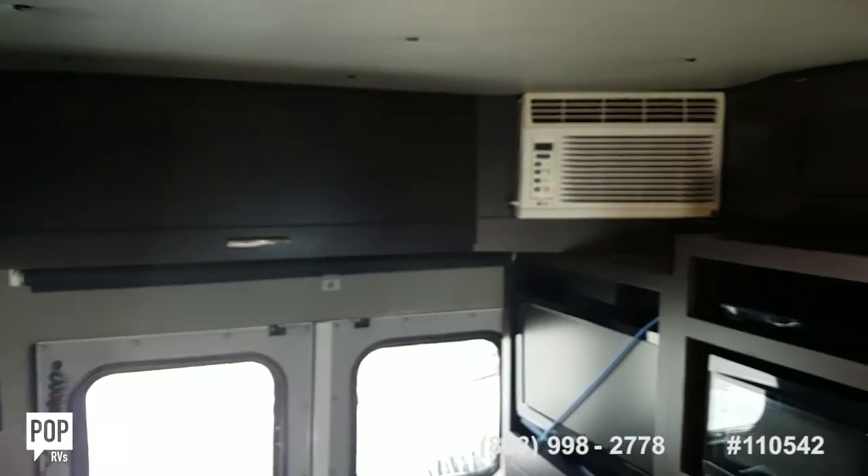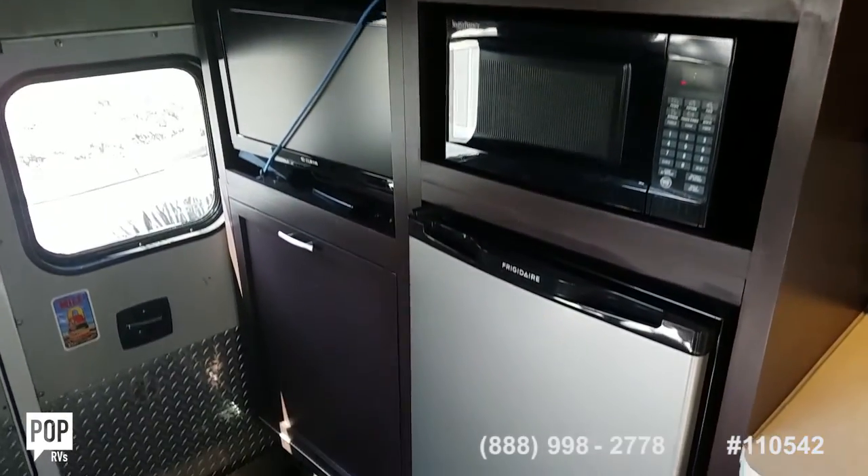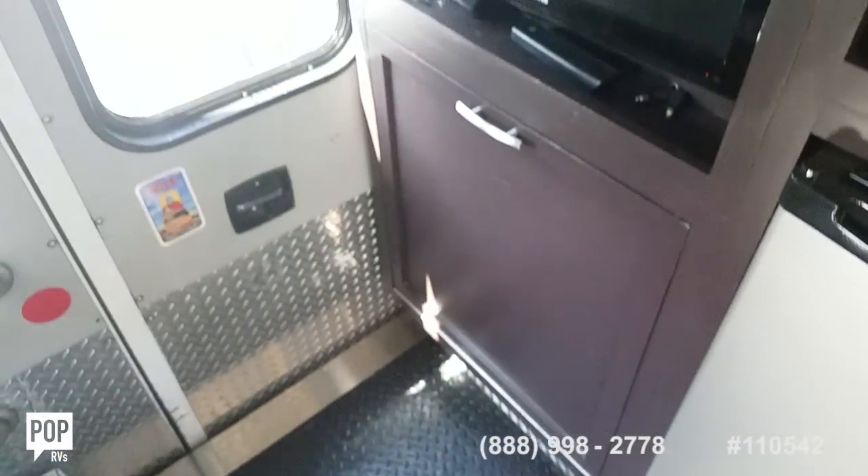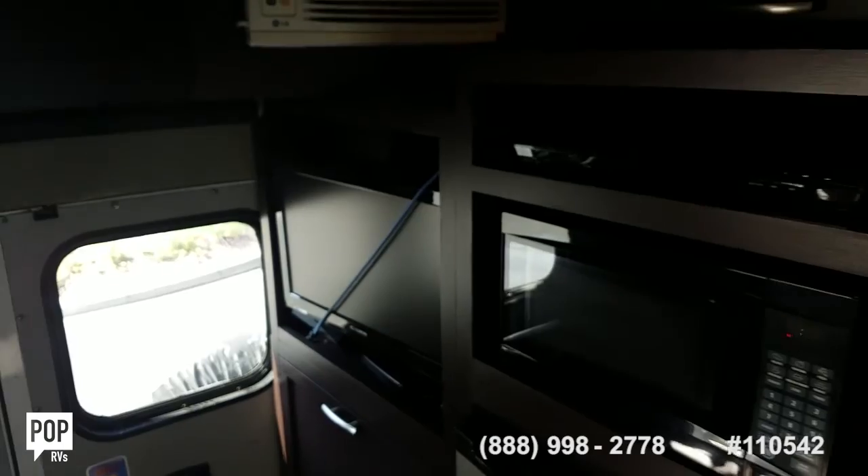See the wall mount AC unit — that's 110. You got a microwave, fridge, large flat panel television, and a blu-ray player as well.